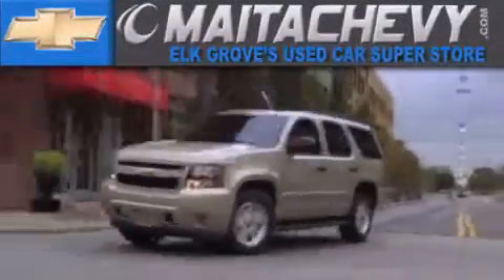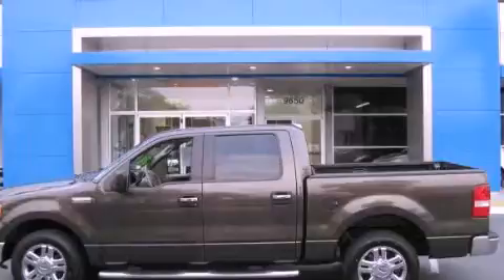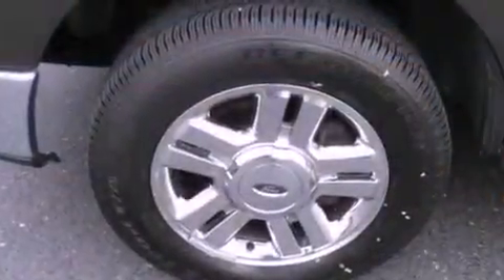Another fine vehicle offered by Mata Chevrolet. This is a 2008 Ford F-150, made for the job site, the trail, and the town.